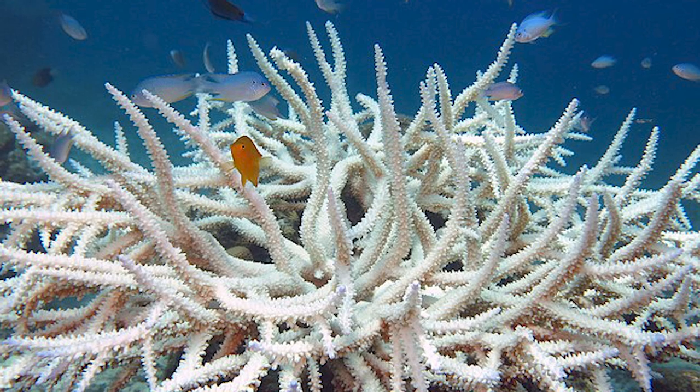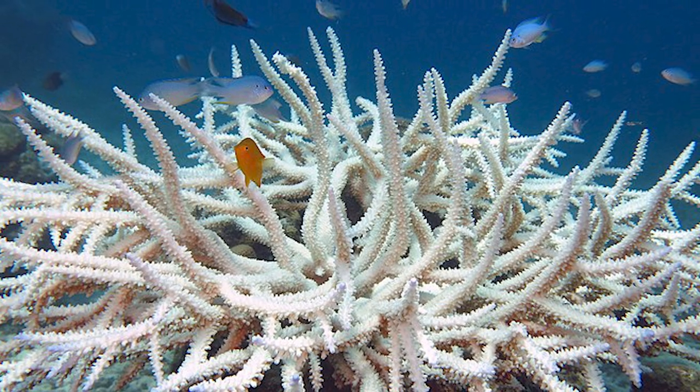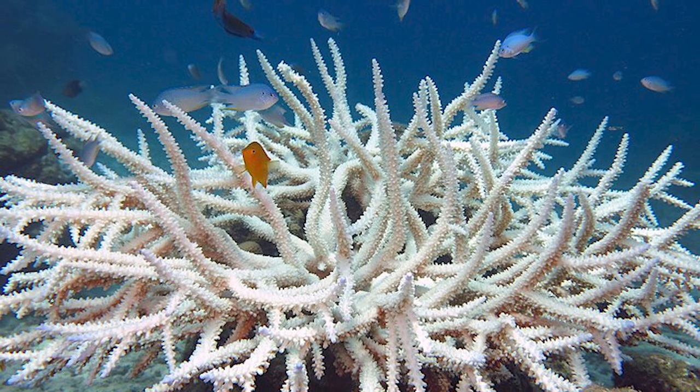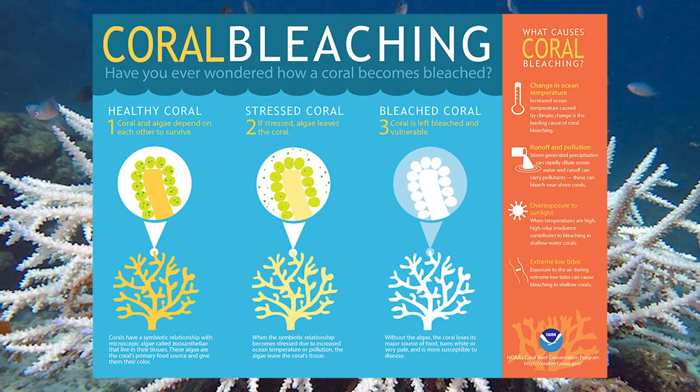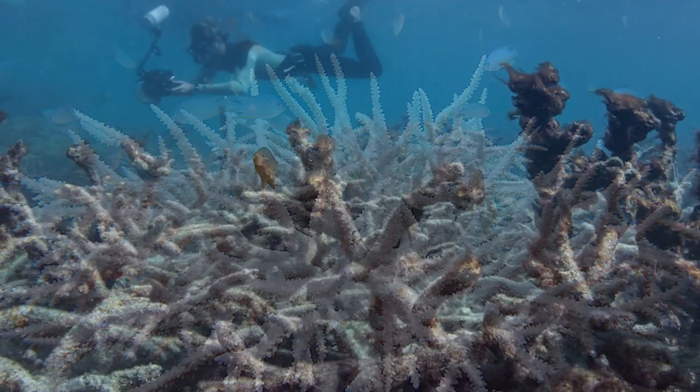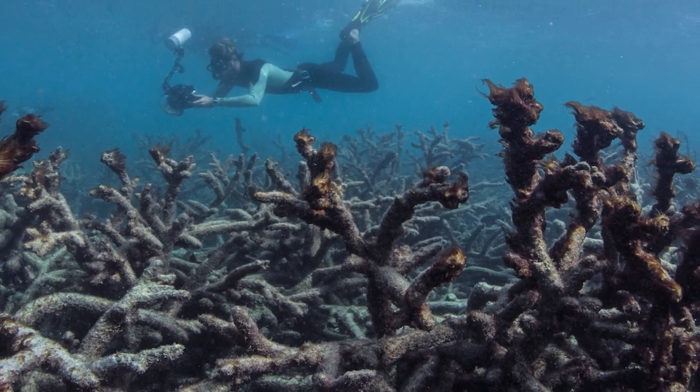When this happens, the translucent coral tissue means that all you can see is the ghostly white skeleton underneath. You may have heard about this phenomenon — it's called bleaching. And if conditions don't improve and the algae don't return, the corals are likely to die. They need those algae to survive.